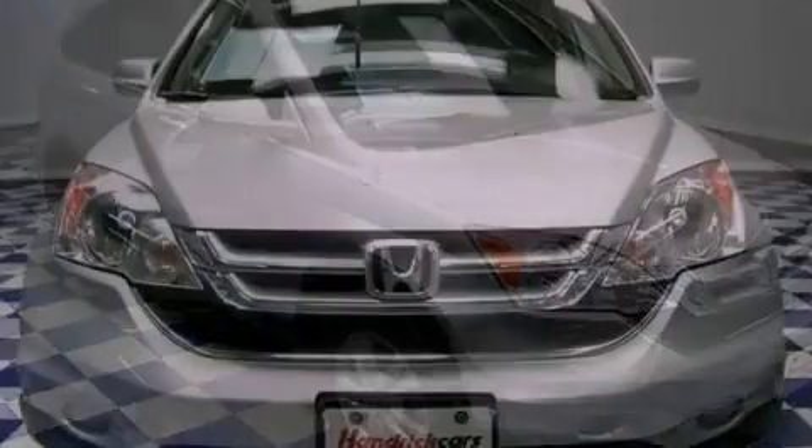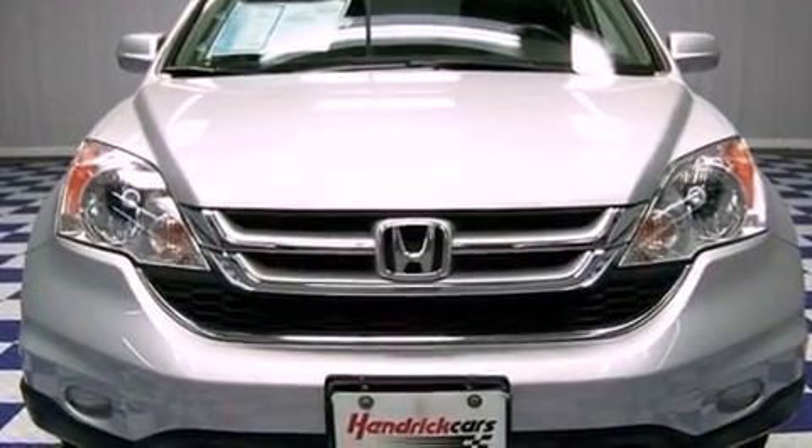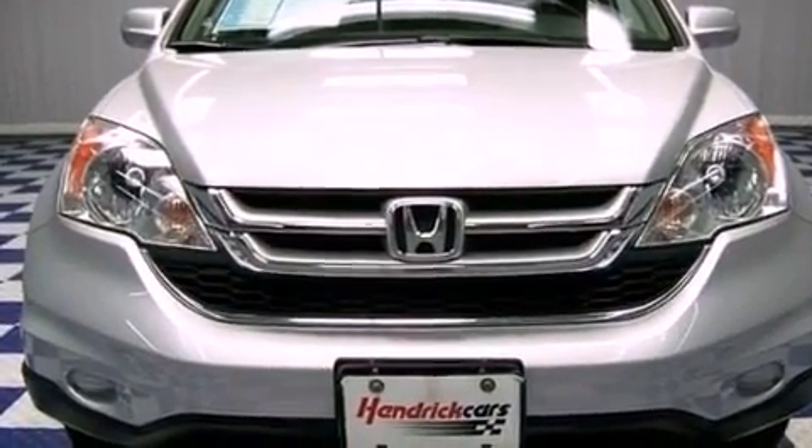Its top features include a moonroof, heated front seats, aluminum wheels, and satellite radio.